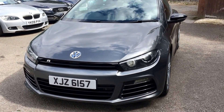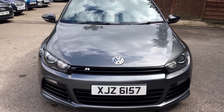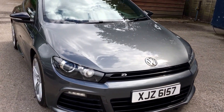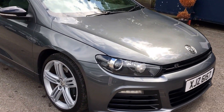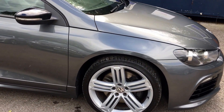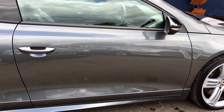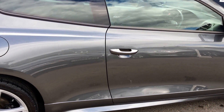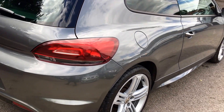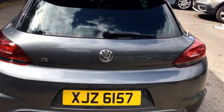Welcome to this latest video from Berkshire Used Cars for this Volkswagen Scirocco. This is the 2.0-litre turbo TSI R model. It features navigation and the 6-speed DSG gearbox. The car was first registered in November 2011, so it's a 61 registration, but comes with a private plate of XJZ6157. The car is finished in indium grey and features the optional 19-inch Talladega alloy wheels.